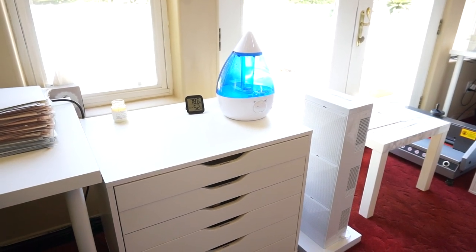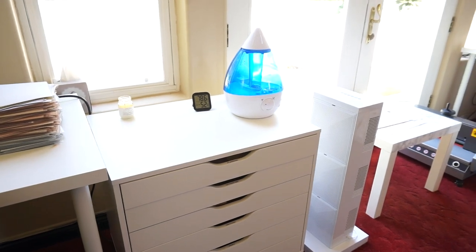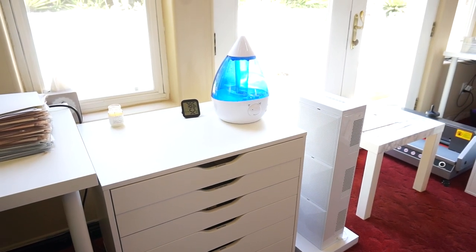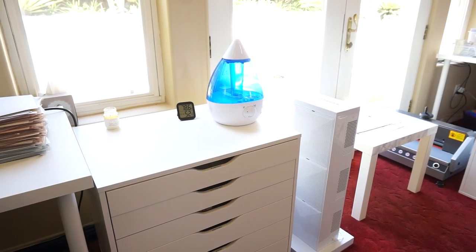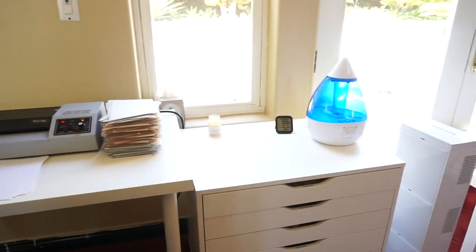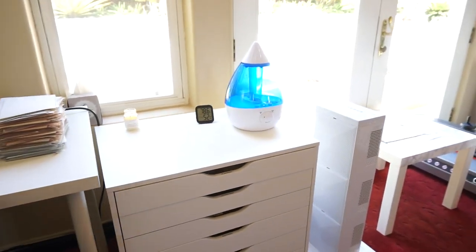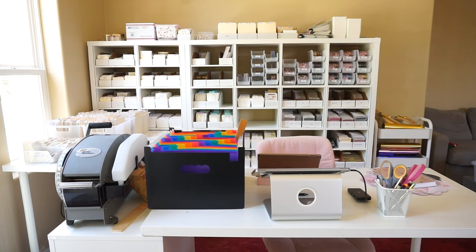Over here we have our humidifier as well as our air filter. There's also a little gauge to help us check the humidity in the room. The air filter helps a lot since we have a dog, so it helps with smell and general air quality. There's also a lot of dust from cutting stickers, and lots of foil flakes fly up into the air during foiling, so we highly recommend getting an air filter. This one is from Air Oasis — I ordered it in January and it didn't arrive until April, so it took a long time, but it's been good so far.